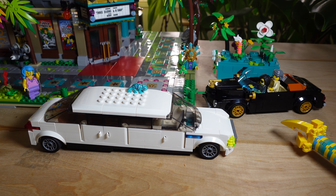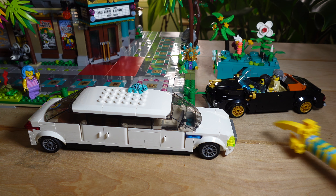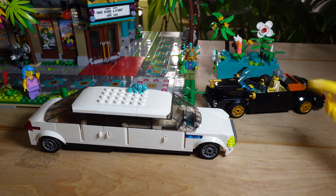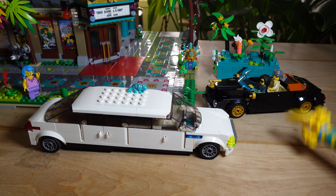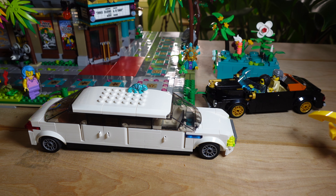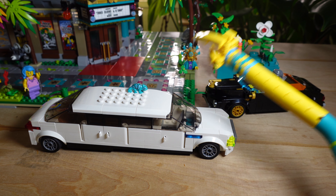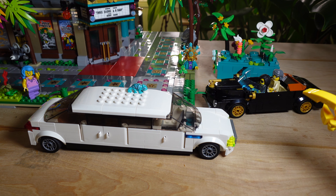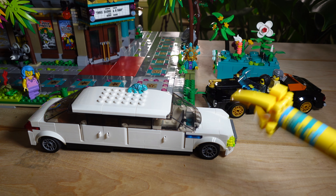I also invited another guest to the party: this is the black limousine from the Palace Cinema, which I completely remocked. It's a beautiful little classic and I really love how this remocking turned out. I've actually already done a video on that, so if you haven't seen it I definitely recommend checking it out right after this video. I've also remocked the Palace Cinema itself — they're in a playlist, so go check those out.